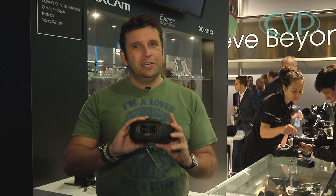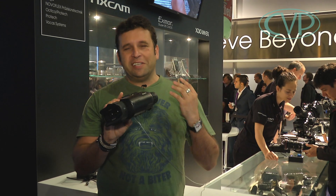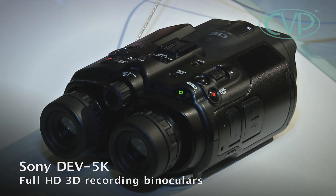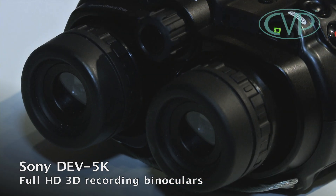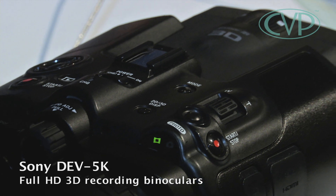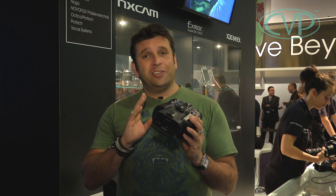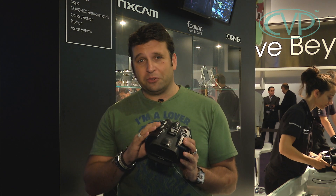Binoculars or camcorder? It's kind of blurred with this because it is a bit of both. They look like binoculars but essentially it's a 3D camcorder. It records in AVCHD in 3D full HD, it's got a 10x optical zoom, sound, a headphone jack, and it also shoots stills at 7 megapixels.